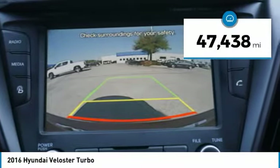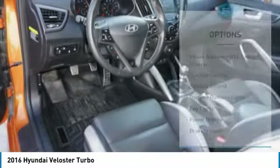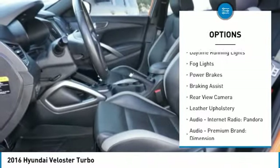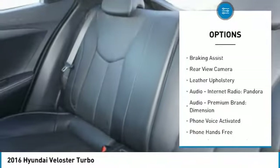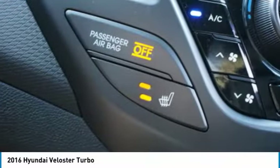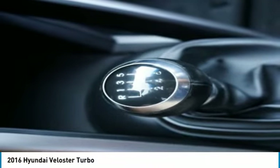This vehicle has less than 50,000 miles. Here are some of this vehicle's great options: power windows with safety reverse, traction control, stability control, daytime running lights, fog lights, power brakes, braking assist, rear view camera, leather upholstery, audio, internet radio, and Pandora.